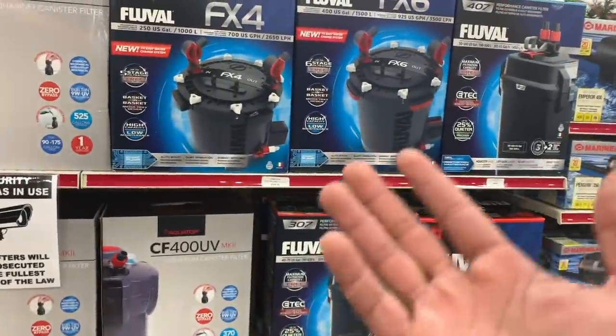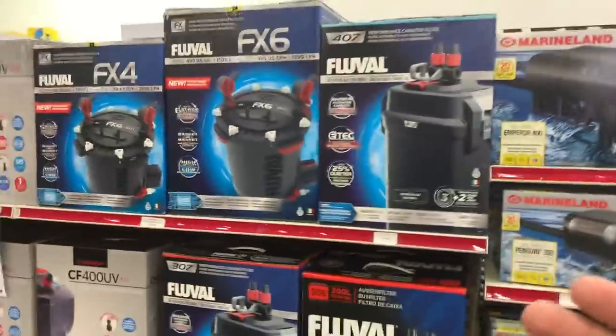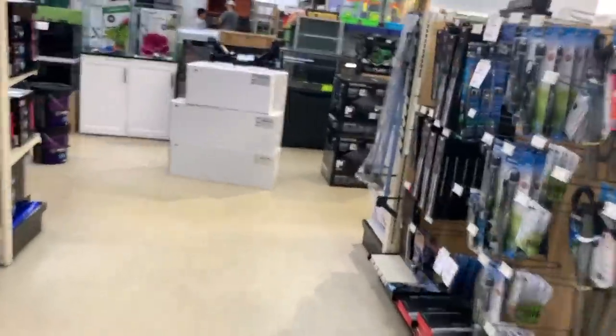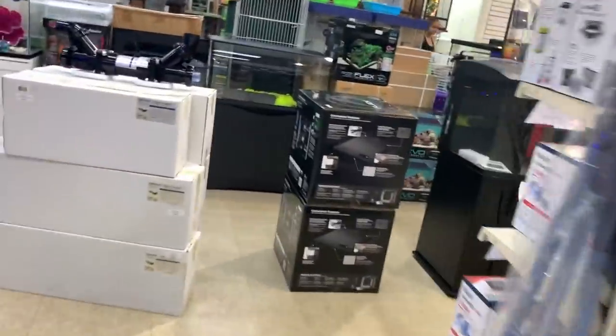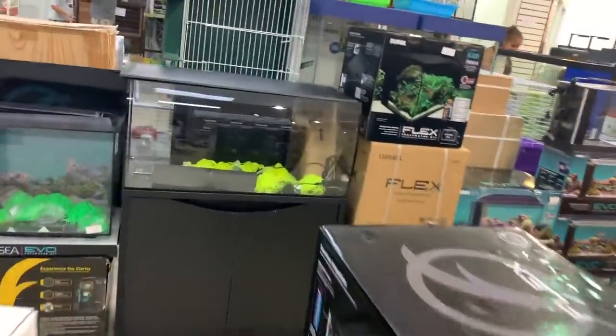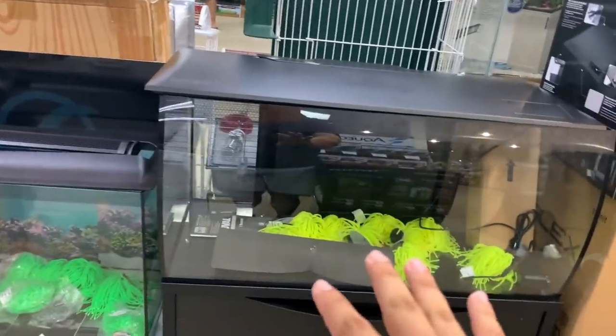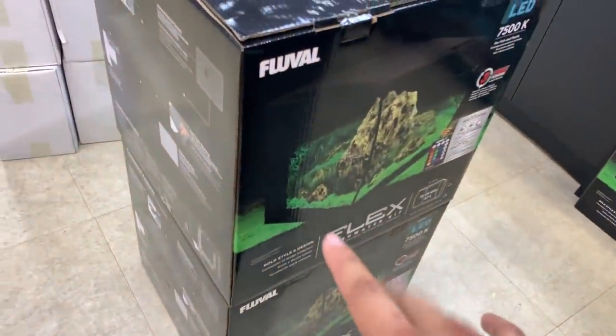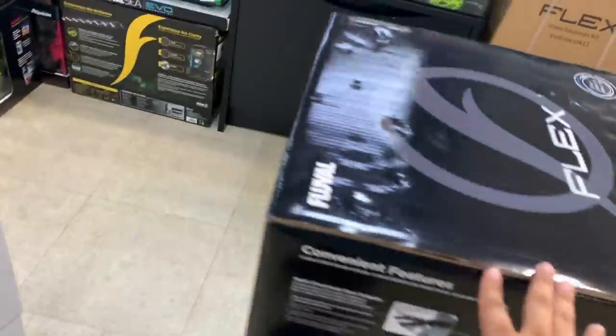You know me guys, I'm a huge Fluval guy. When I walked in I saw something gorgeous, something absolutely amazing - they finally came out! Check it out: the 32-gallon Fluval Flex. You guys know I have the Flex 15s, I have many of them and I keep the gulpers in them.